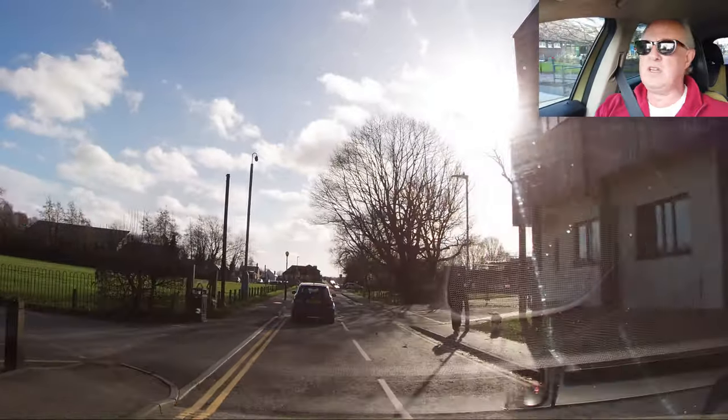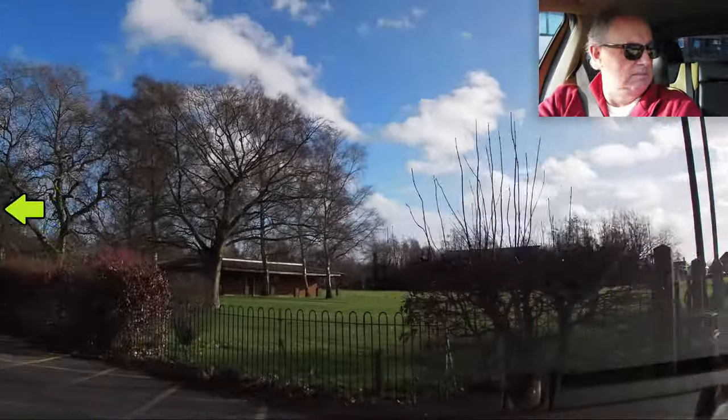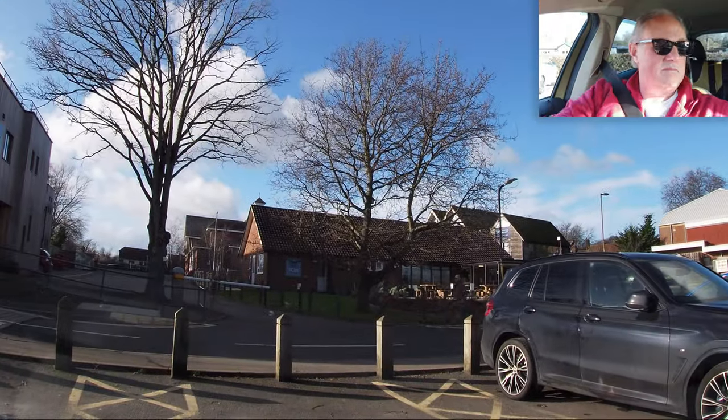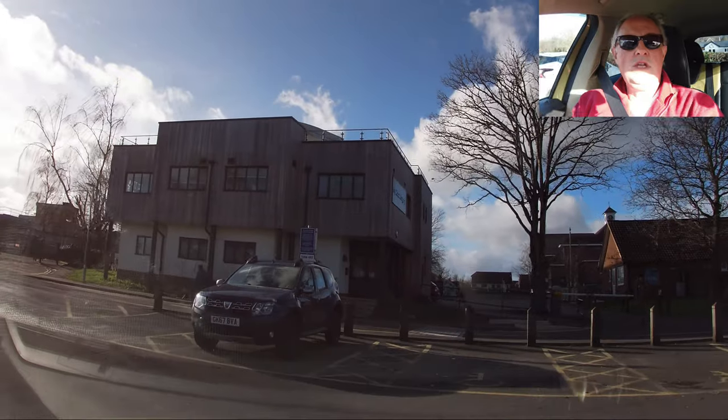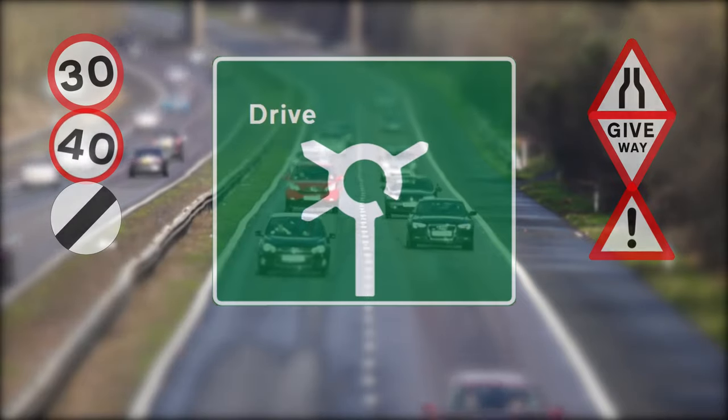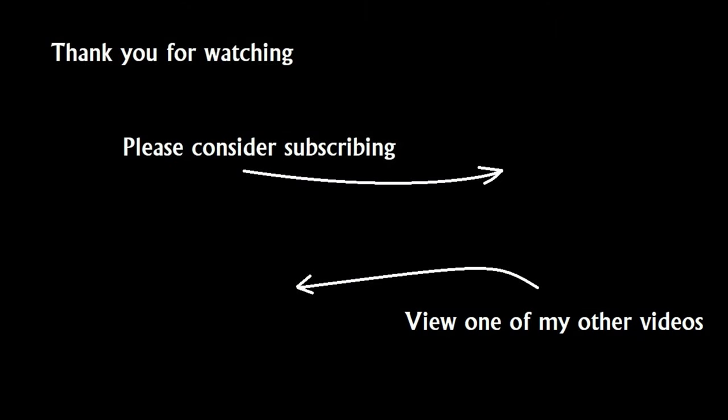Let's turn in here and conclude the video. Thus endeth the lesson — Wittersham to Tenterden via Smallhithe. Not a bad drive. Apart from losing the camera once or twice. Thanks for watching and bearing with — I'll see you in another video. Bye for now and drive with care.